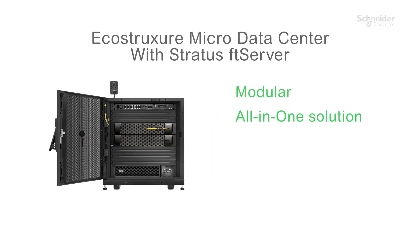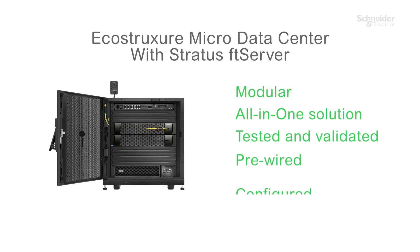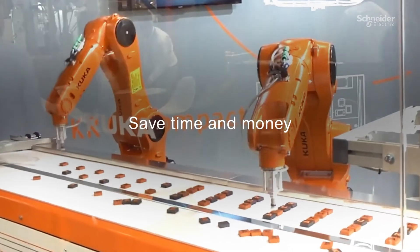A modular all-in-one solution tested and validated, pre-wired, and configured to save you time and money.